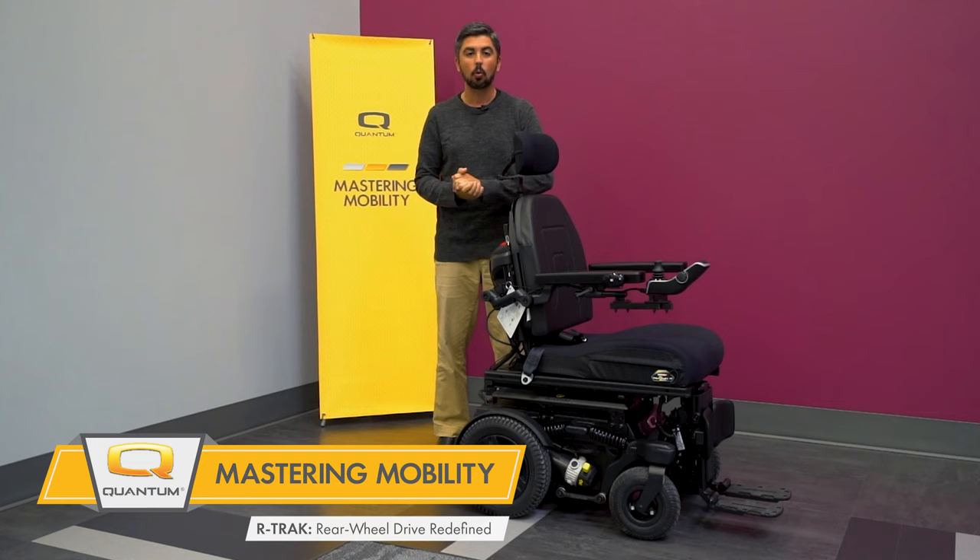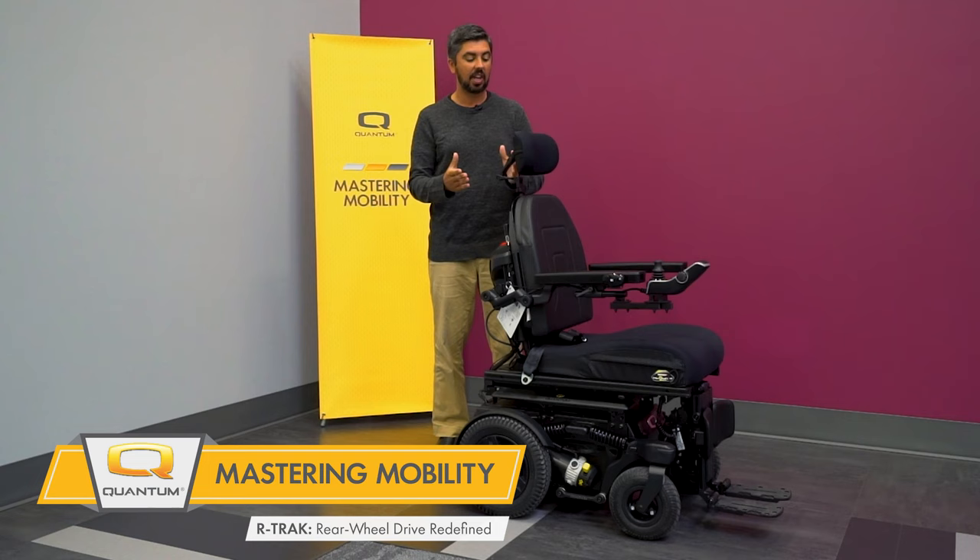This is Quantum's first rear-wheel drive power base in more than 10 years following the Rival. In those 10 years, Quantum has implemented a number of updates to their power bases, and they have incorporated those updates here into the R-Track. That makes the R-Track one of the best-performing rear-wheel drive units on the market today.